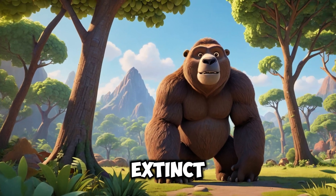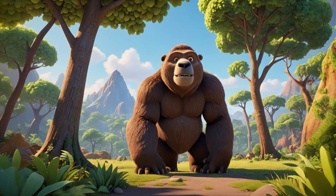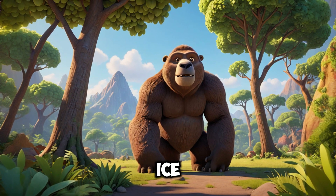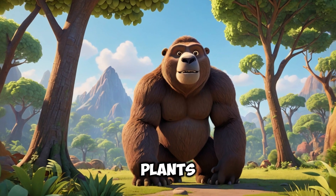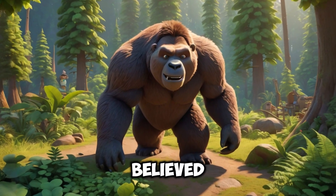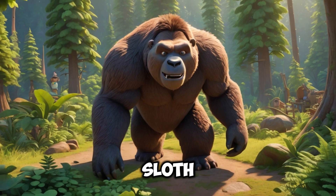The giant sloth went extinct about 10,000 years ago, at the end of the Ice Age. Possible causes of extinction include climate change — the end of the Ice Age brought rising temperatures, which affected the giant sloth's environment and led to changes in the availability of the plants it depended on. It is also believed that early humans played a significant role in the extinction of the giant sloth through overhunting.